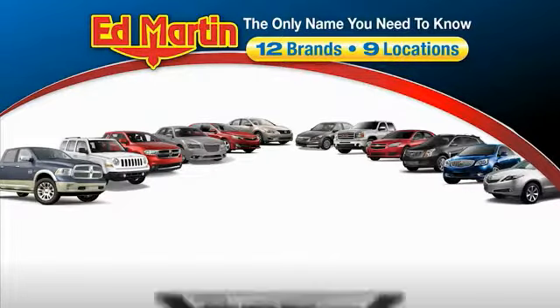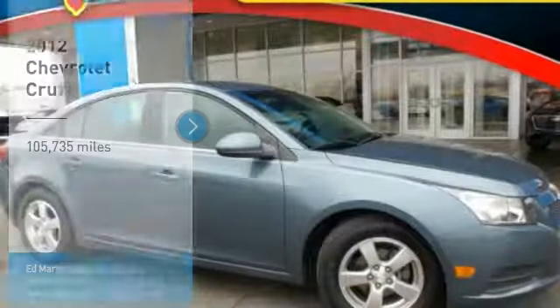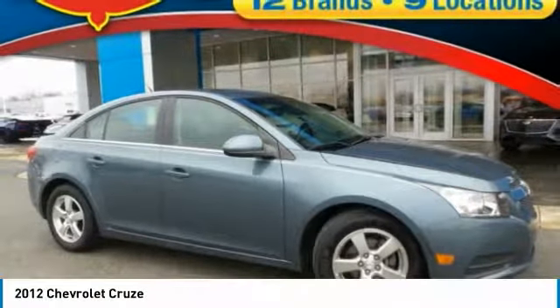Thank you for clicking our video. You can also shop over 4,000 more cars and trucks online at edmartin.com. Make a great choice today with the 2012 Cruze.